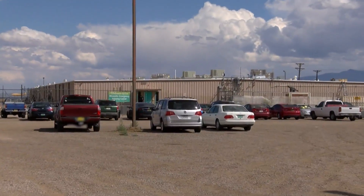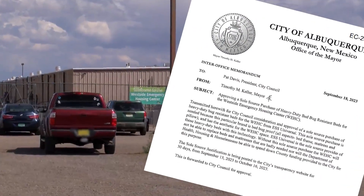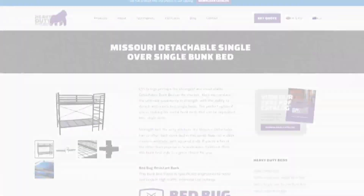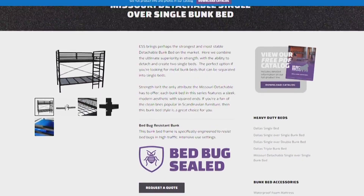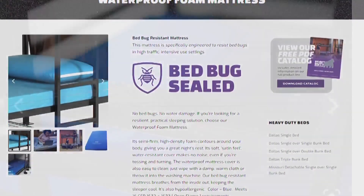So next week they'll be asking city council to approve the purchase of 450 heavy-duty bug-resistant beds, along with mattresses, pillows and linens, for nearly $350,000 that the county will reimburse.